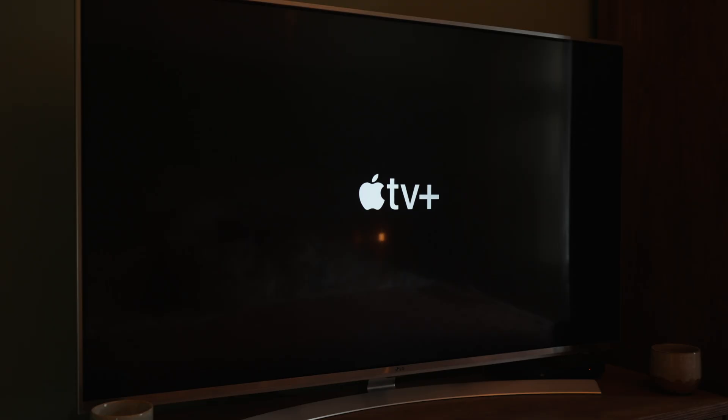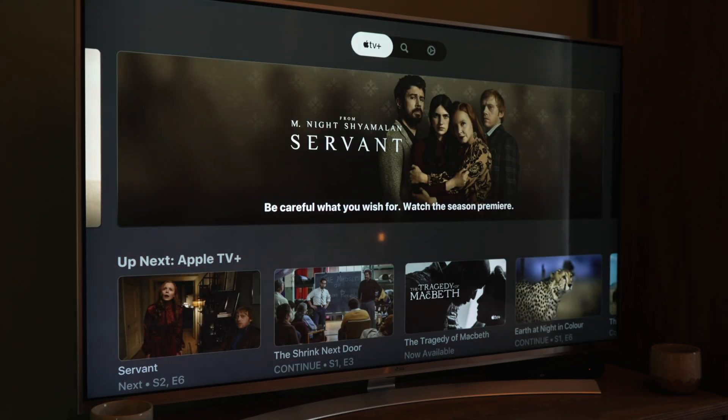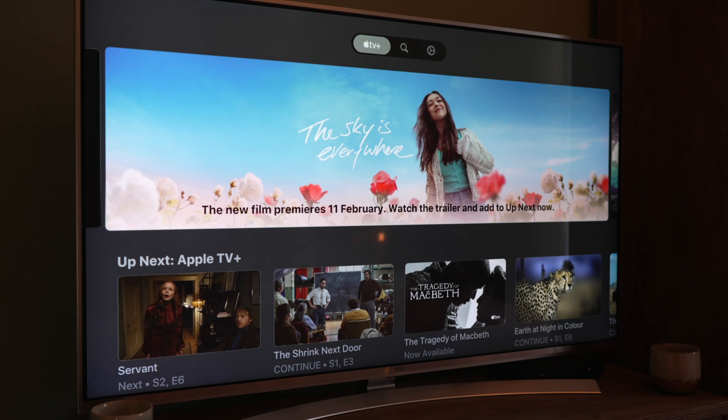After all, for a streaming service to work, you have to convince people to sign up for the paid version. If you add an additional barrier in the form of hardware, you're making life unnecessarily difficult for yourself. And so Apple began launching apps on various different smart media devices, including TVs, thanks to striking up deals with the likes of LG and Samsung, and this led to Apple TV apps beginning to appear on people's TVs.